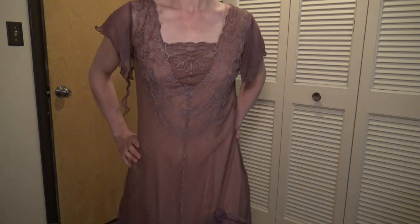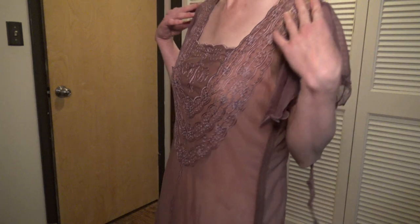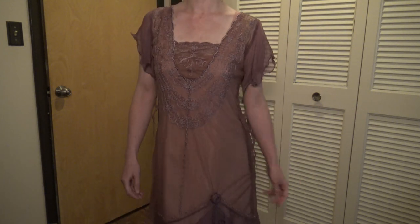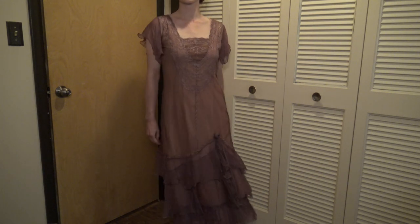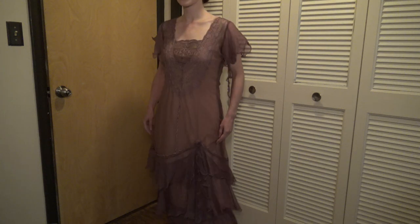Overall, I was impressed by the construction of this dress. Not only are all the seams of the ruffles overlocked with that contrasting thread that can also be found in the embroidery, but the embroidery itself is gorgeous to look at. It does seem like this dress was made with care and a lot of thought was put into the construction.